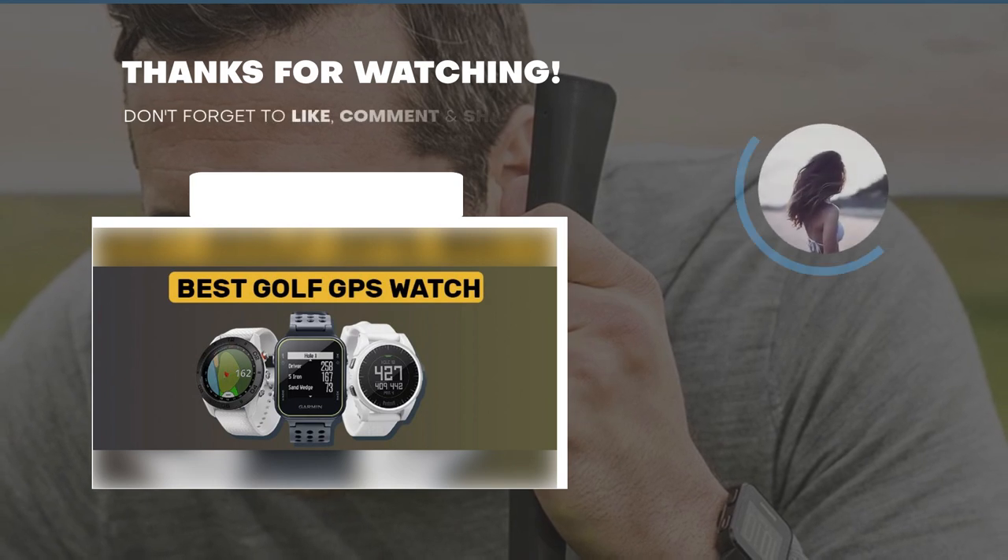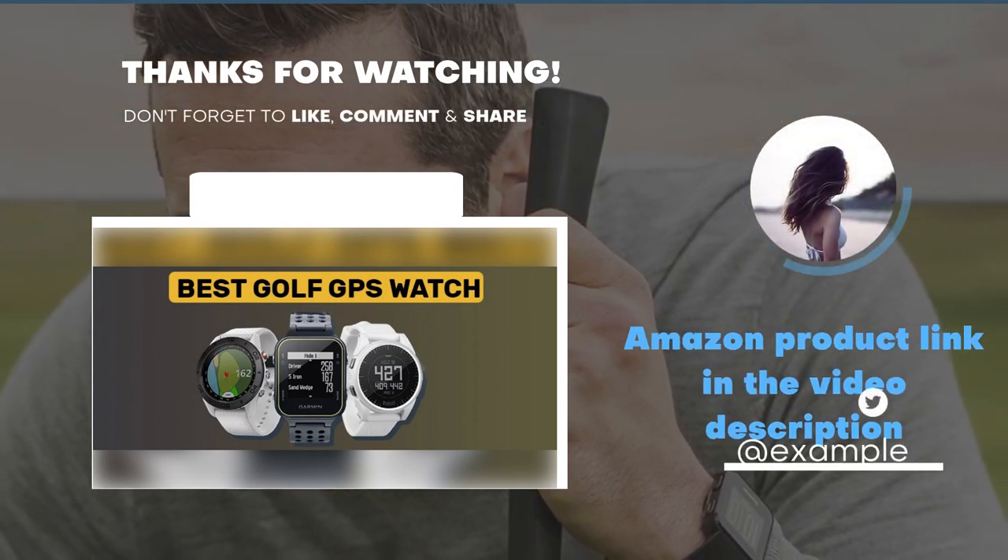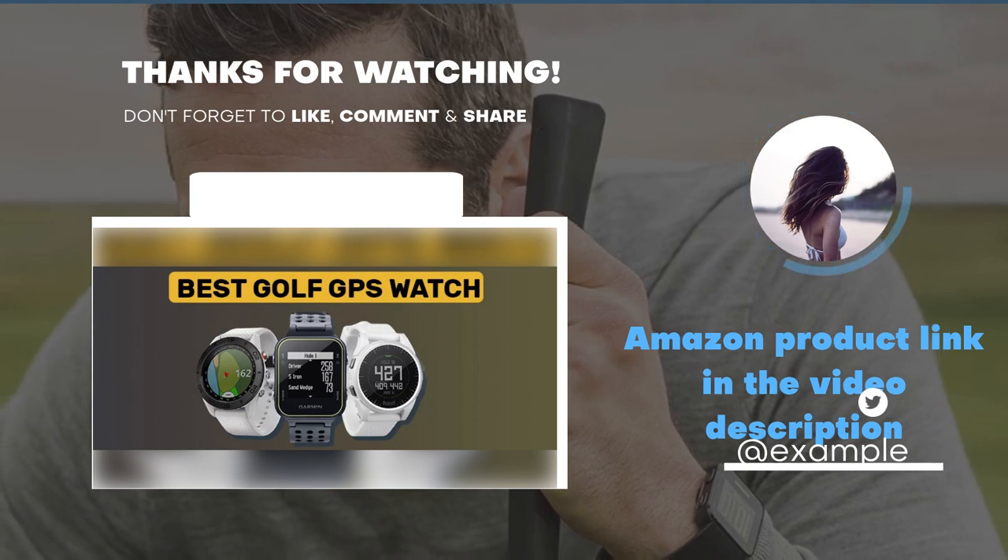Thanks for watching the video. Don't forget to like, comment and share. Amazon product link in the video description.